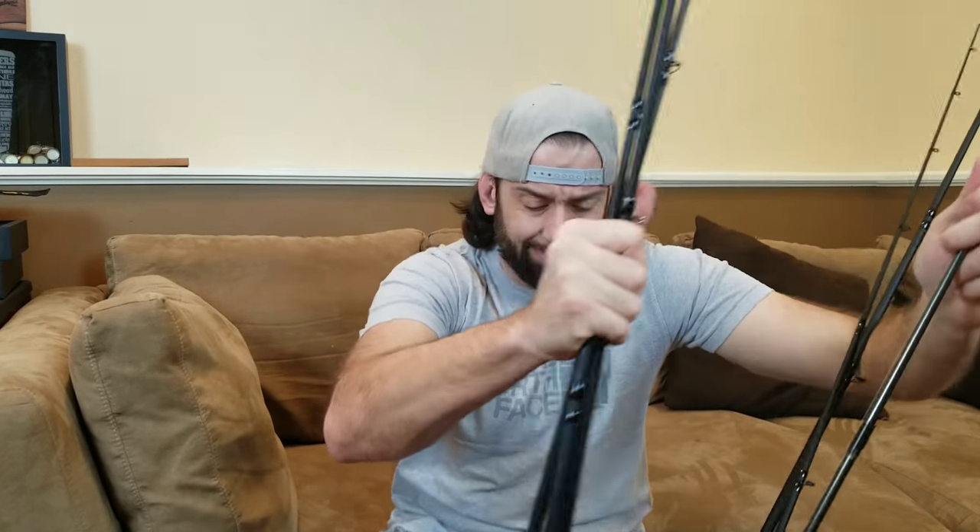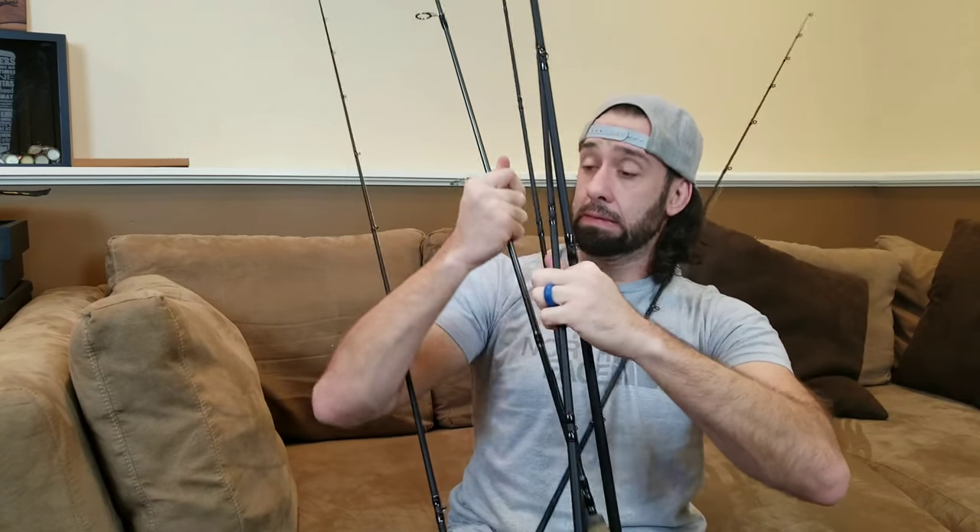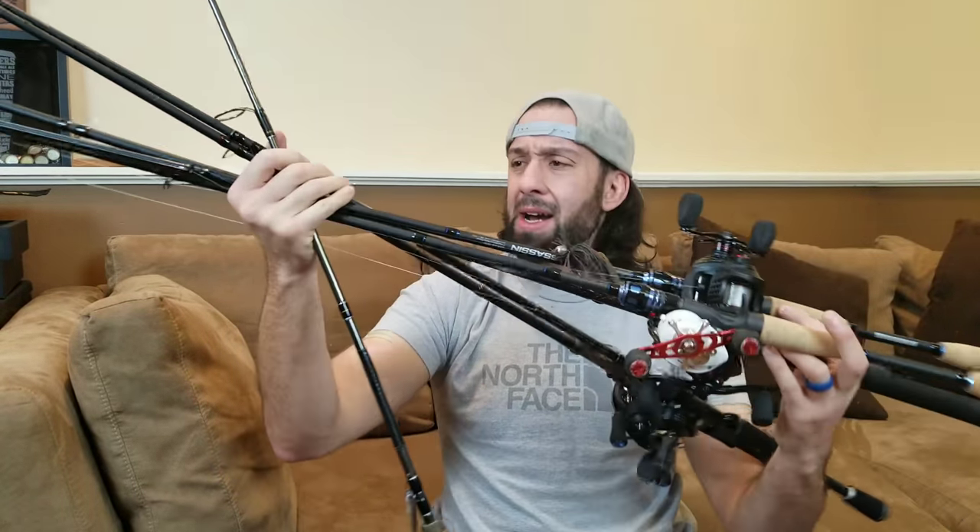What is happening fishing friends and welcome. Welcome to another episode of Deebo's Fishin'. Today I think we need to discuss some combos. What do you say?